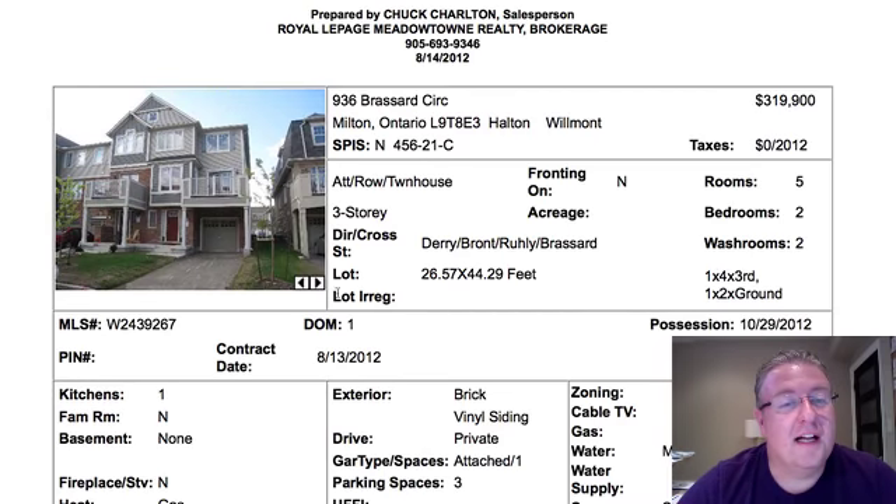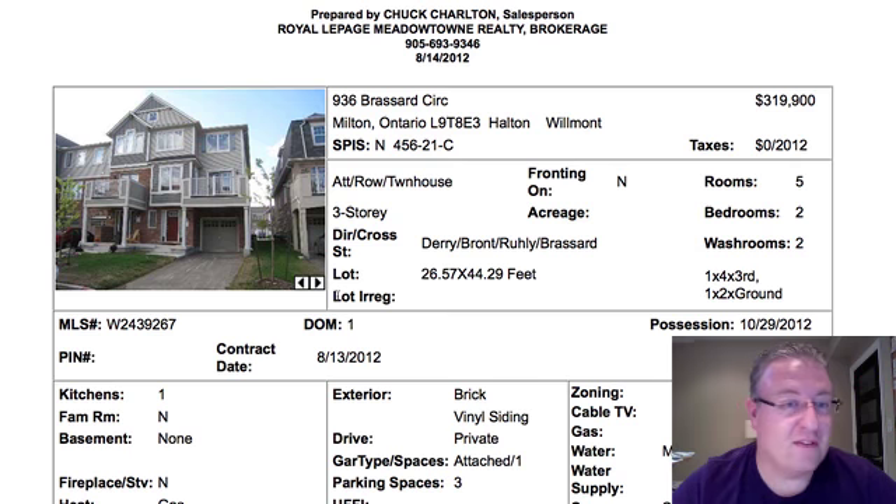Hey, welcome back to Milton Daily Home. It's Chuck here. I think we've got 14 listings, so let's start off with 936 Bressard — not Commandant Lessard from Police Academy. If you remember that reference, I love you.